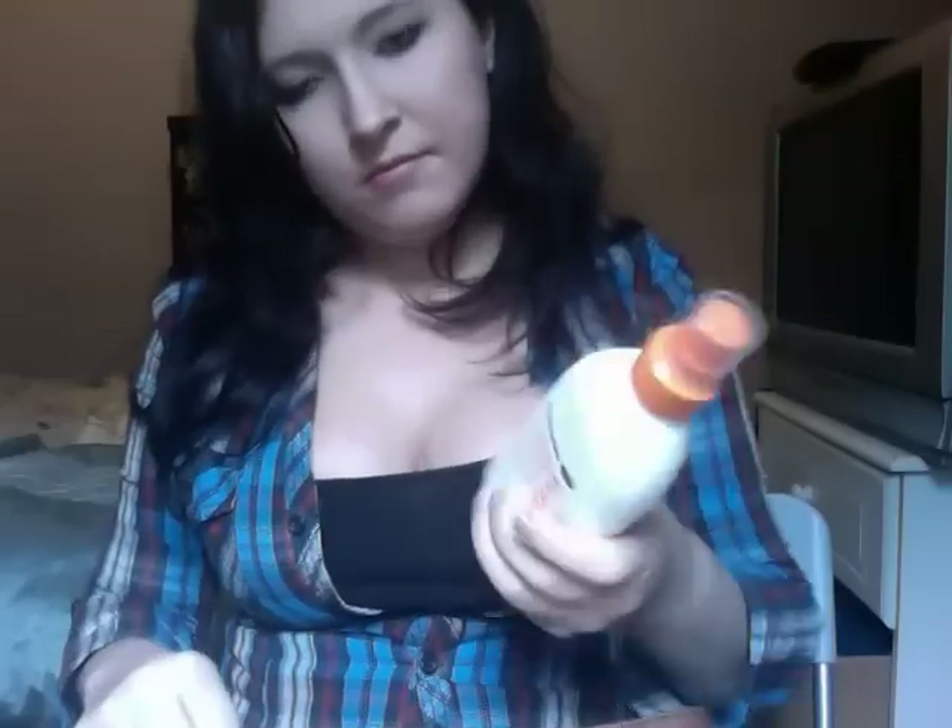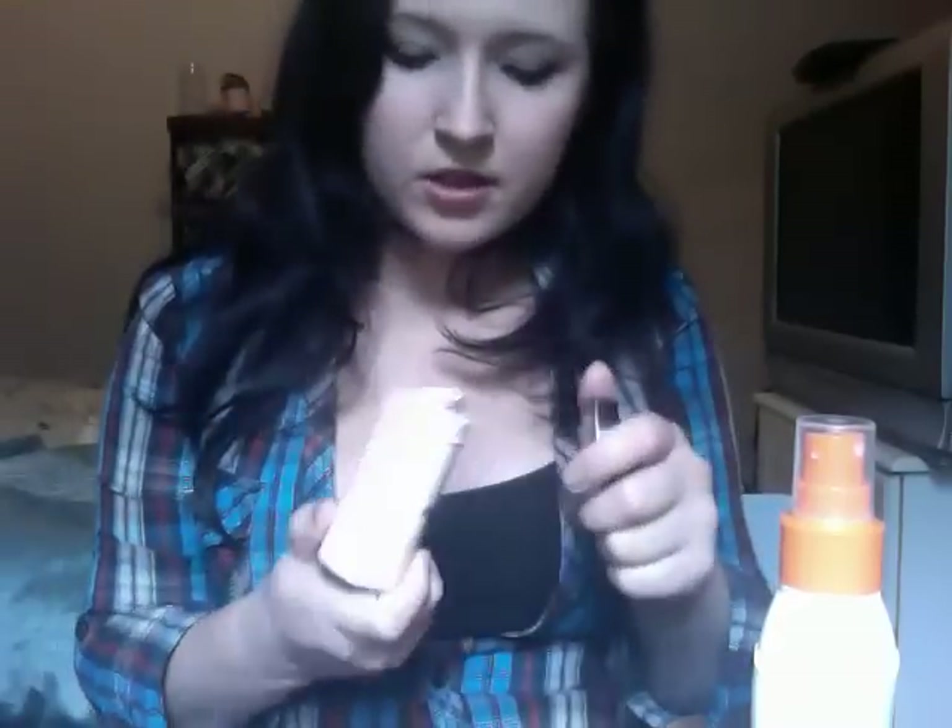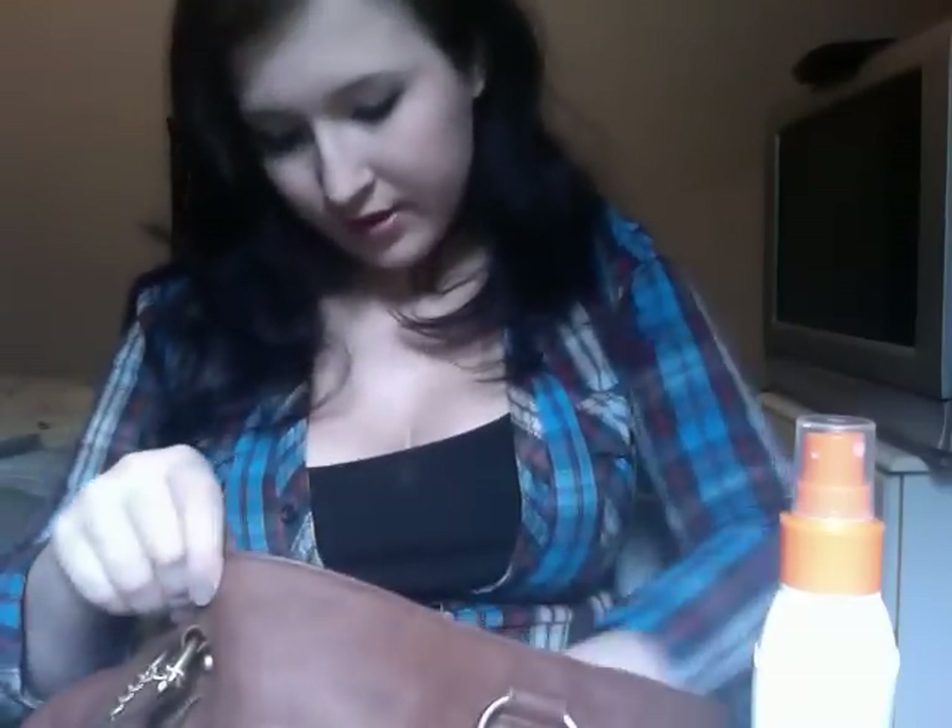A hair clip — you never know. Sun cream, Boots Essentials sun cream. A little tampon holder from Moxie. Who cares? You never know when you're going to need them. It looks really cute.